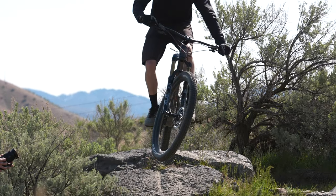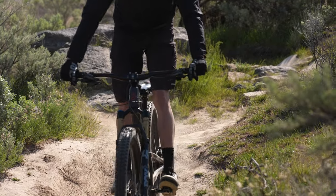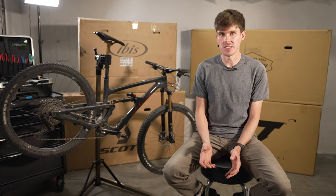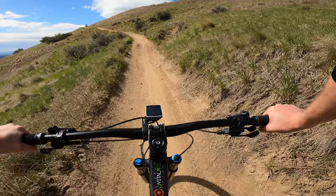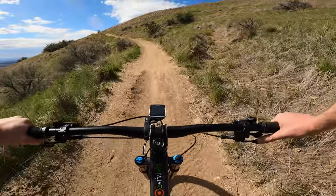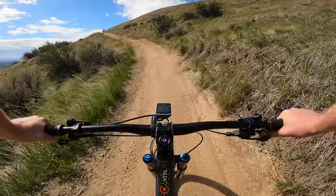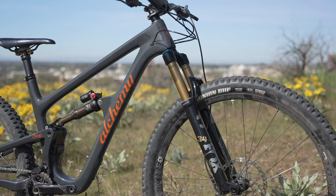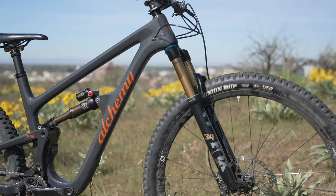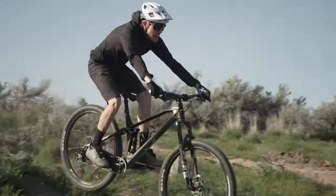For a lighter person, I would push somebody more on the trail bike spectrum with this platform — maybe even just jump up to the 135 or 150 model, just because it is so stiff that you might as well add the extra travel; it'll still be efficient. For more in-depth analysis of Alchemy's Arctos 120, please head to VitalMTB.com for the complete review. And to check out our complete short travel test session, click the link at the end of this video. Thanks for watching.